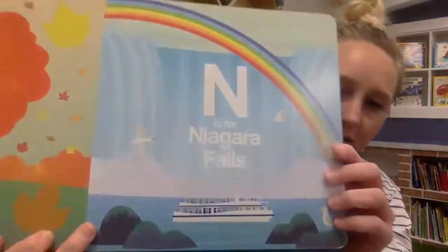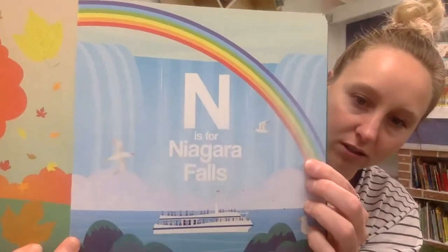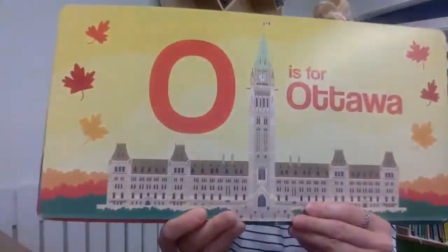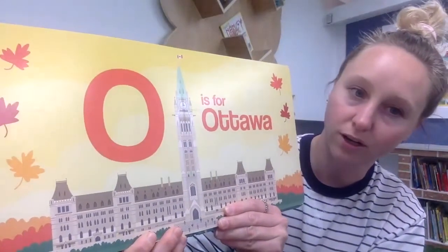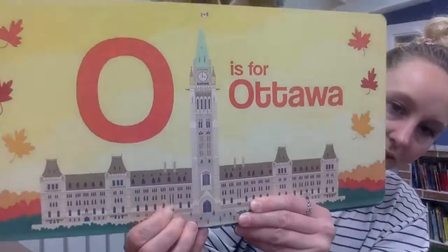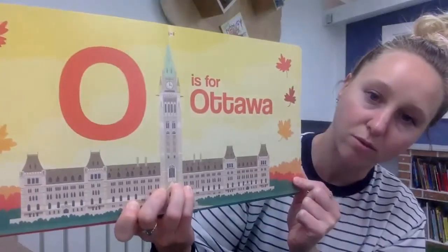N is for Niagara Falls, and Niagara Falls is in Ontario where Miss Alana used to live. O is for Ottawa — Ottawa is a city in Ontario and it's also our country's capital city. They've got really big buildings and in the fall time the trees turn different colors and it's very beautiful.